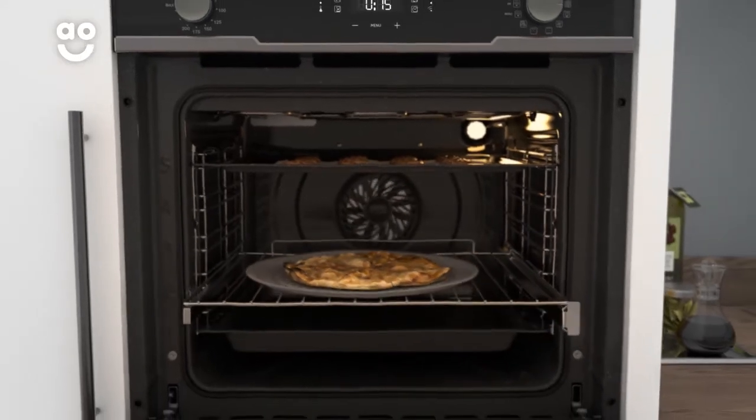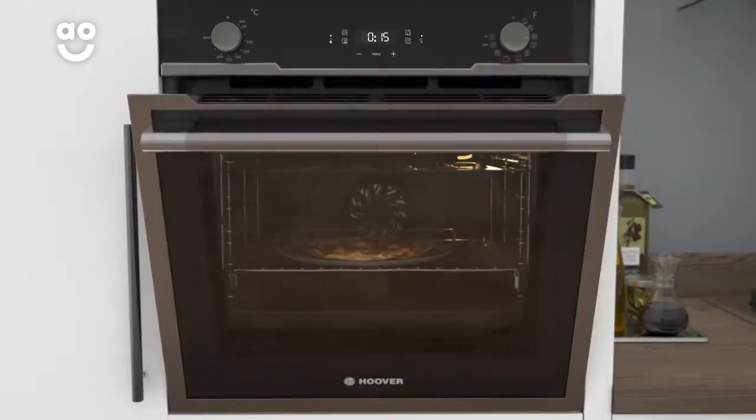you won't have to worry about trays tipping over. Now you'll avoid any unwanted spillages and you'll be able to reach your meals effortlessly.